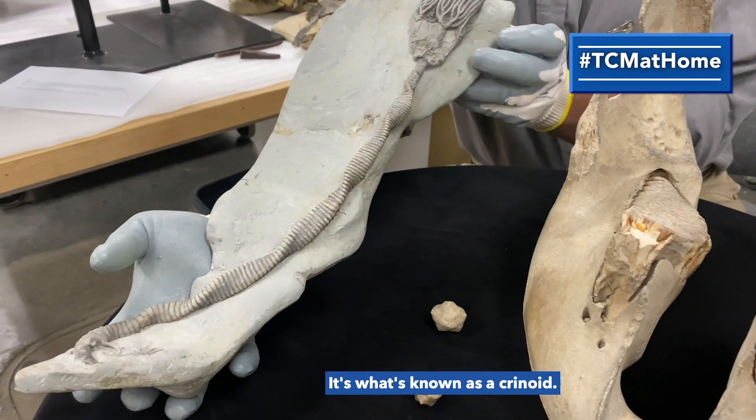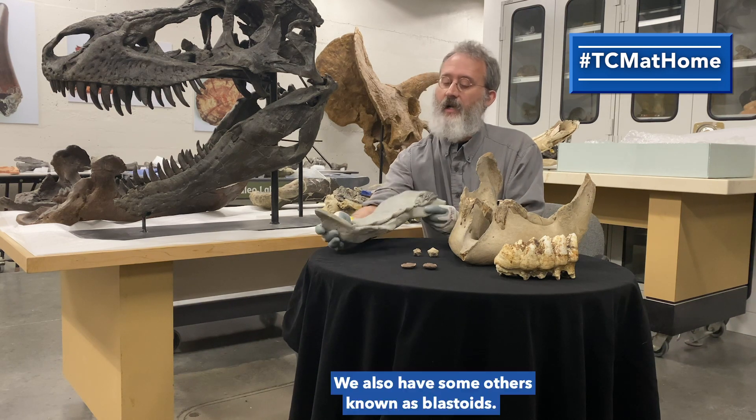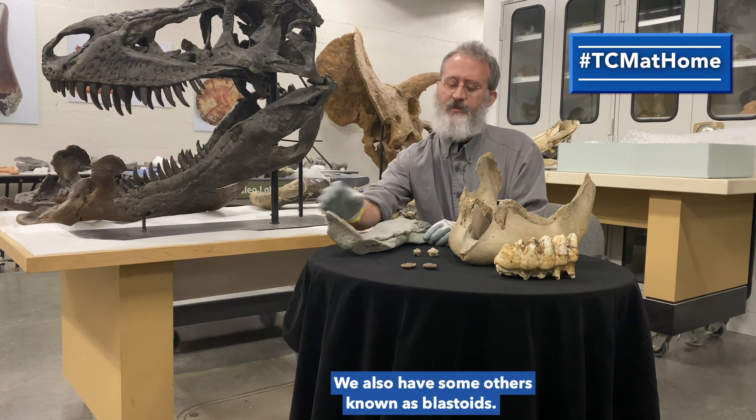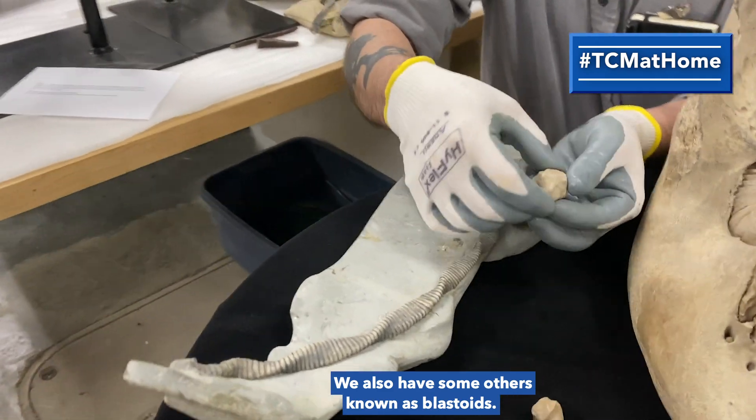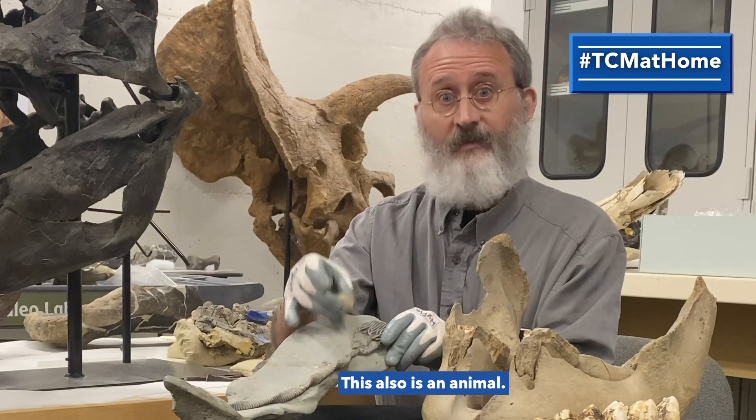First one I'll show you is this guy. It's what's known as a crinoid. It kind of looks like a flower, but it's actually an animal. We also have some others known as blastoids — this would actually fit right here. This also is an animal.